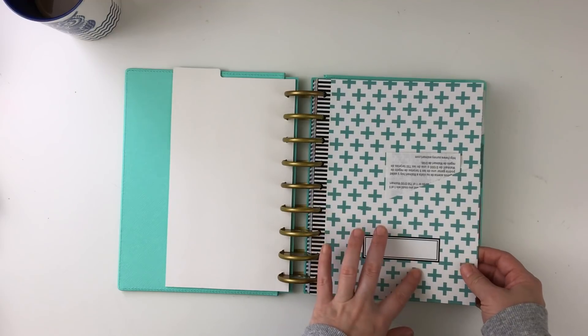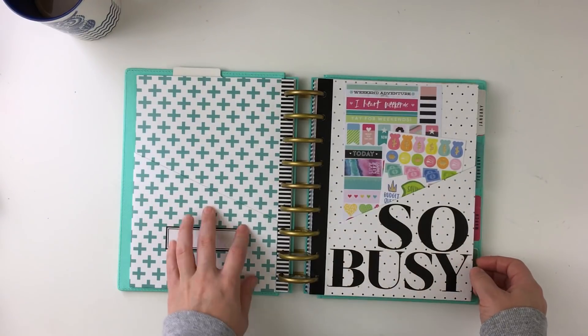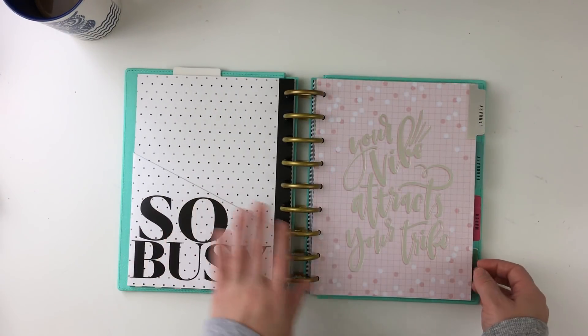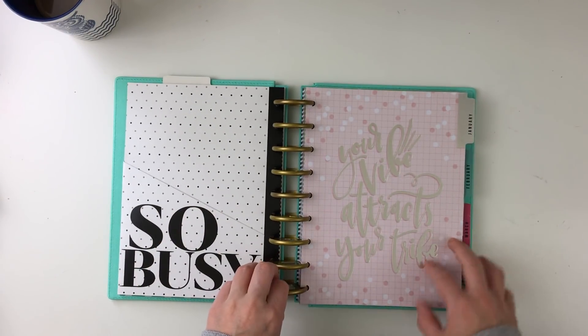I have a little insert of sticky notes and then I have two pockets that are inserted. The first pocket is for receipts and the second pocket is for stickers and anything else on that back side that I want to use.